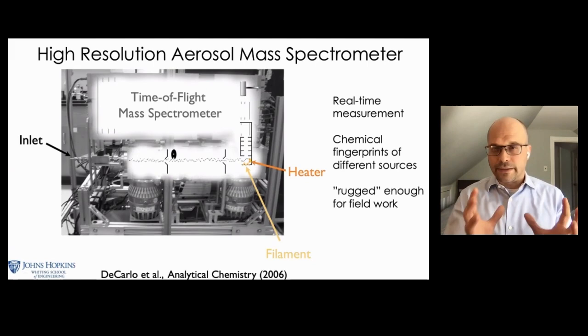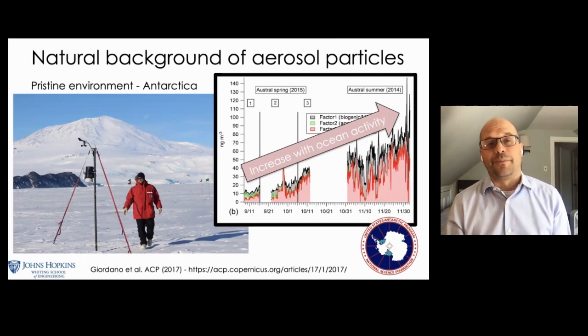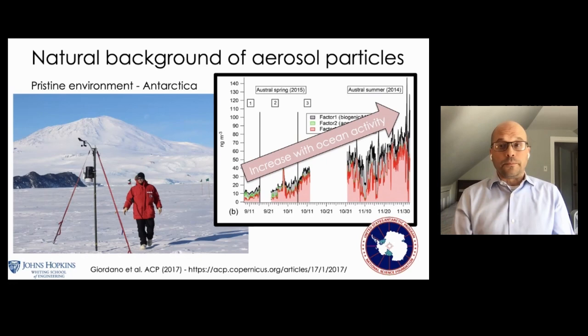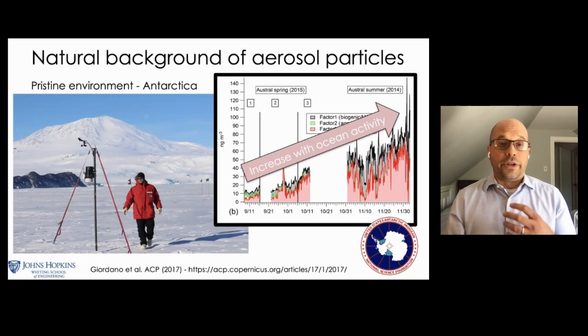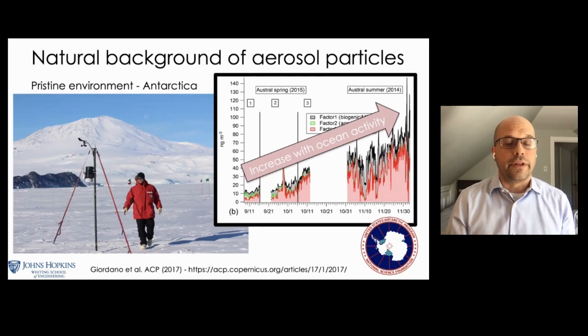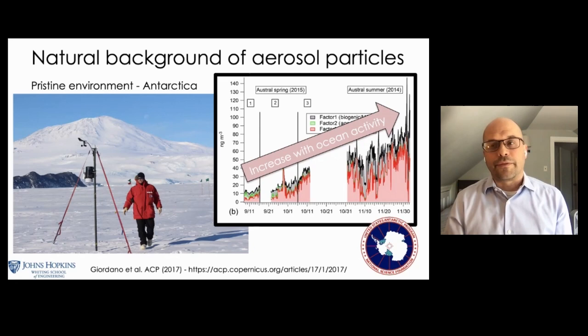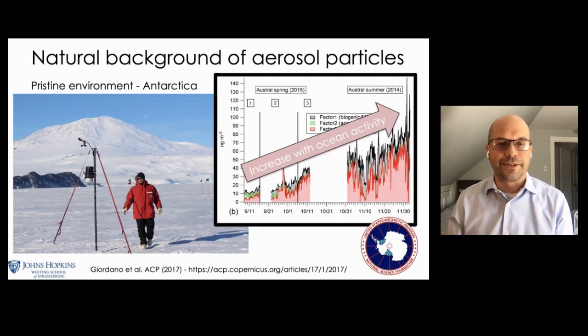That's a bit technical, but this instrument forms the basis of a lot of the work I'm going to show. We take it to the field — really clean places. I've been fortunate to receive funding from the National Science Foundation Antarctic Program to take this instrument to Antarctica, in 2014 and 2015. One reason we went was to understand the natural background of aerosol particles in a place where people don't really impact the air. We learned that as winter turns into spring and summer, the biological activity in the ocean increases some of the natural particles we see in the air. Fun fact — that's me in the picture, and about two months after it was taken, that was open water with probably orcas swimming in it looking for seals to eat.